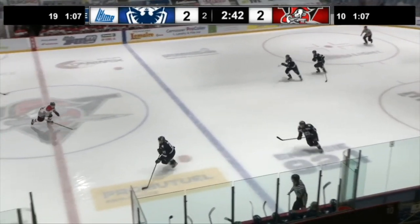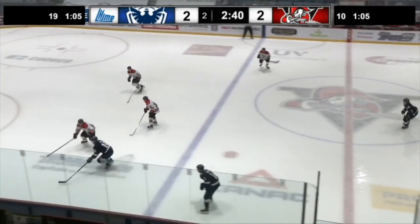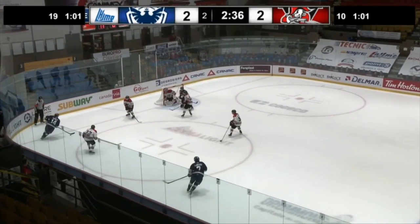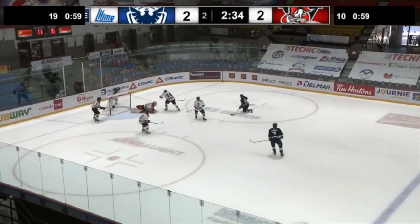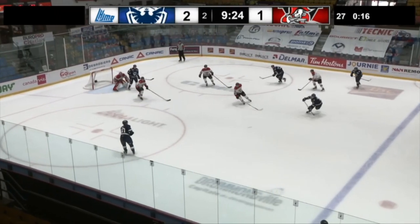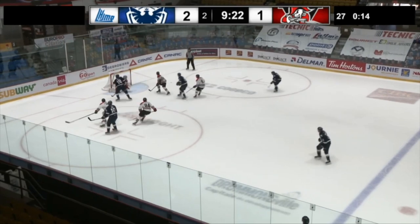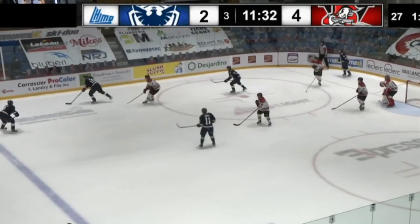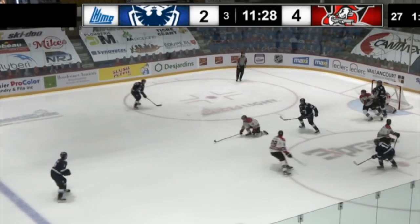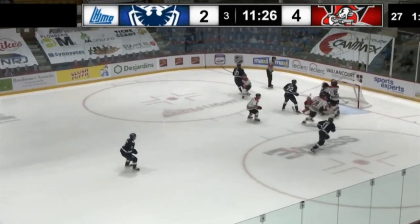Playing on the right wing tonight, the left-handed forward exhibited the dexterity to get to open spots in high danger areas. This allowed him to get various menacing opportunities thanks to smart off-puck positioning. Owing to an excellent vision and passing touch, Roy did not only open the play smoothly but he created a few occasions for his teammates as well.